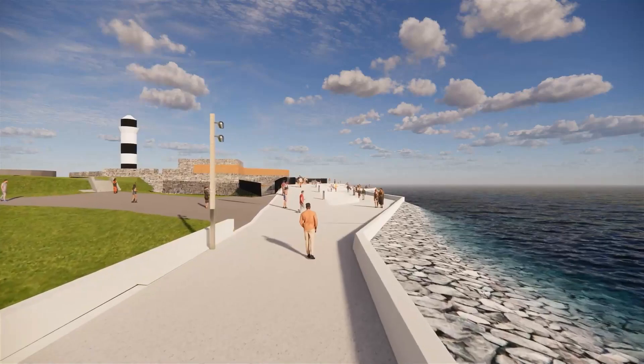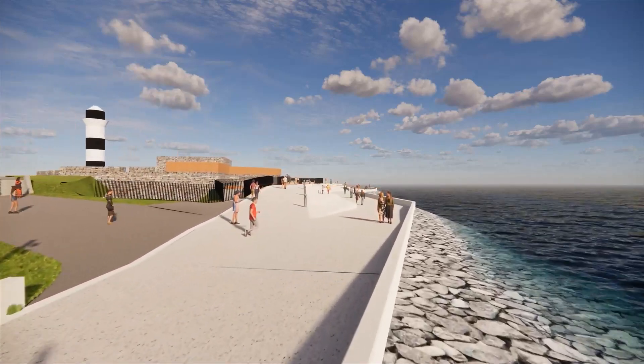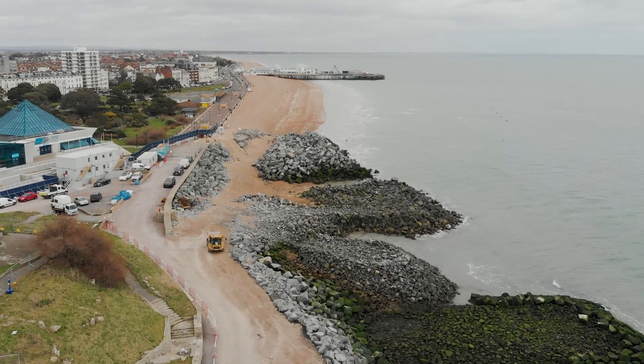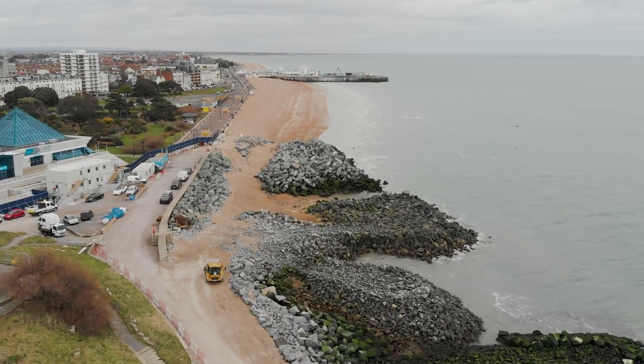It's fantastic to be able to provide this scheme for the community of South Sea and allow the local residents to come and enjoy the sea and know that their properties are protected.